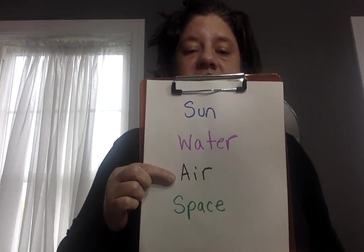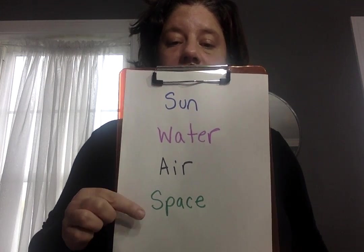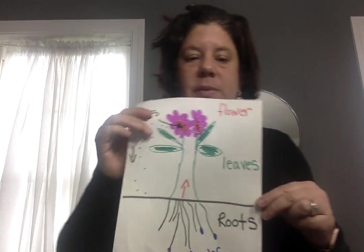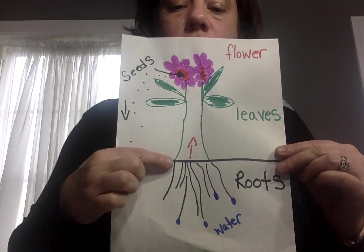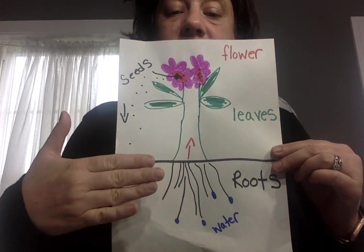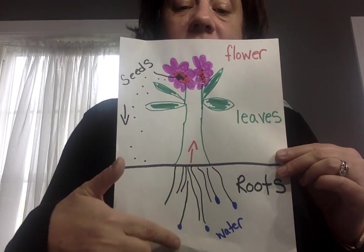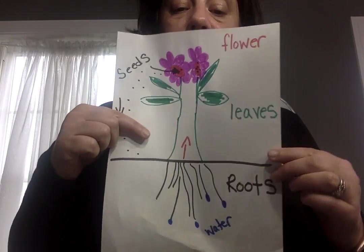Air — a plant needs air. The leaves take in the air through little holes on their leaves that you cannot see. Just like you need air, plants need space to grow because if they're too close, they won't grow properly. The roots you don't see — they're underground. The roots actually hold the plant or the tree in place.